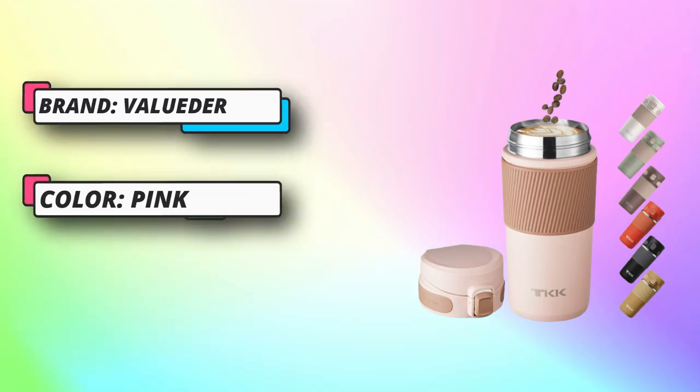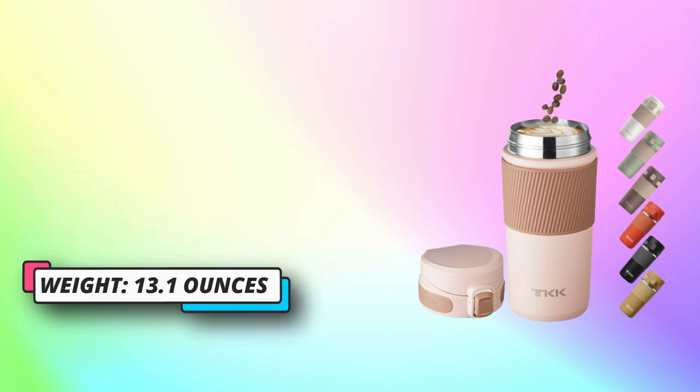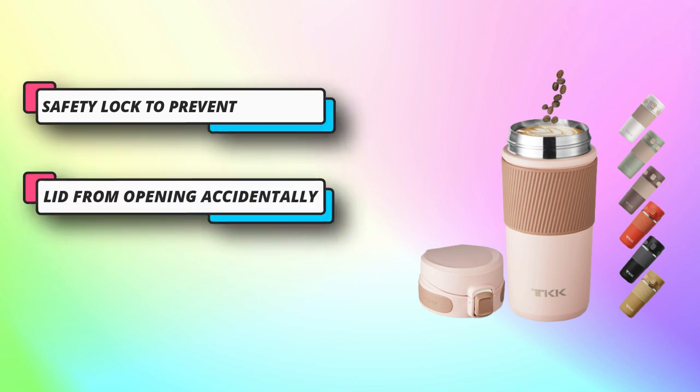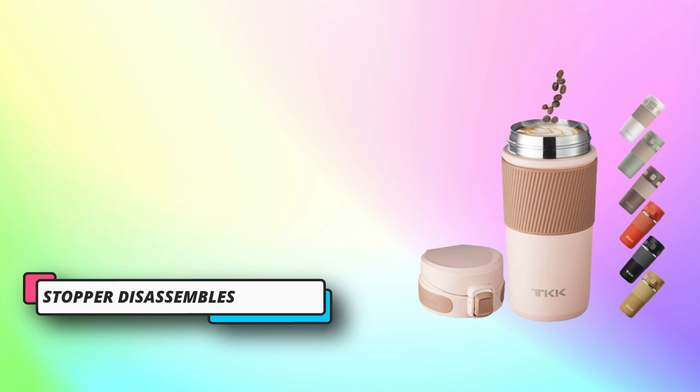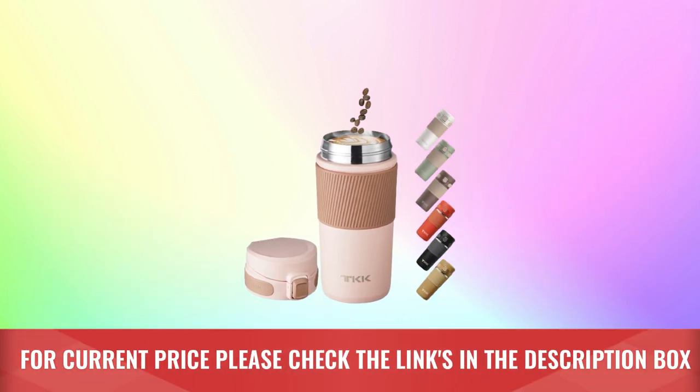Easy to clean: top rack dishwasher safe lid, hand wash body, stopper disassembles for thorough cleaning. Peace of mind: BPA free, durable and reusable vacuum coffee bottle. Sustainable materials, 18/10 stainless steel interior, capacity 15 fluid ounces. For current price please check the links in the description box.